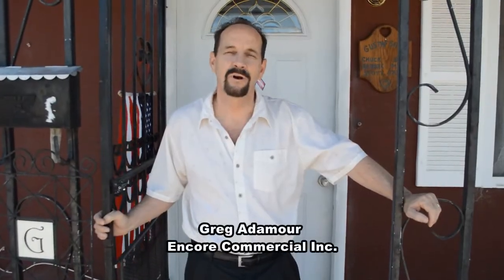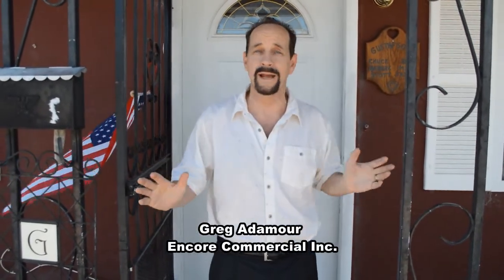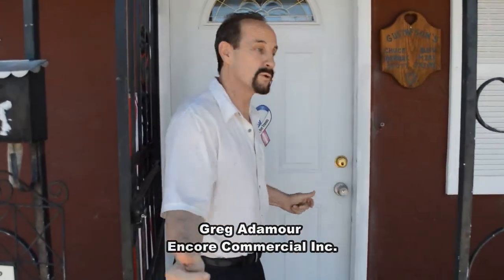Hi, Greg Adamore, Encore Commercial Realty. Got a great new listing — three bedrooms with granite, a great pool, a great backyard. Come on in and take a look. It's a very comfortable and affordable home.